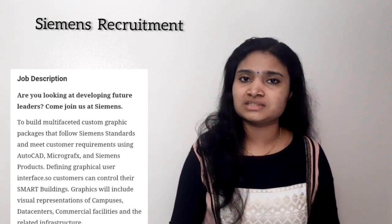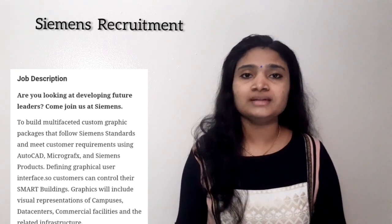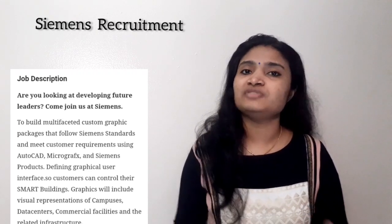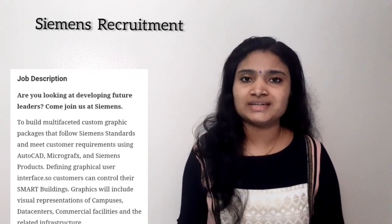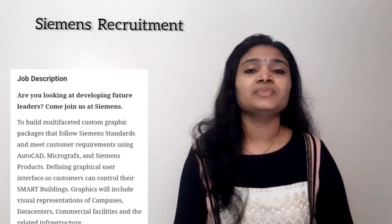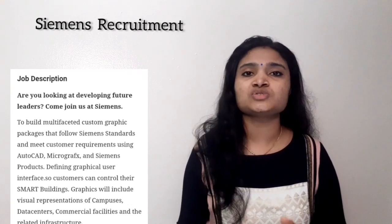For applying, first you have to register yourself on the Siemens site. After registering online, you have to apply by filling in all your details, uploading your resume, qualification details, experience details, and everything required.